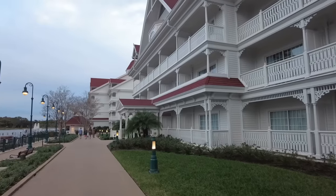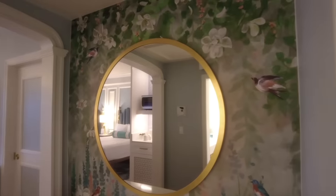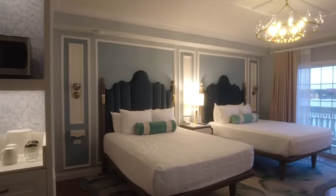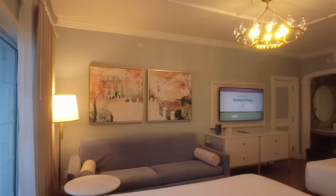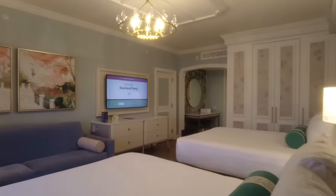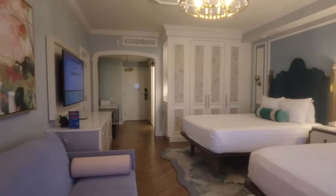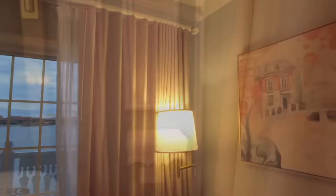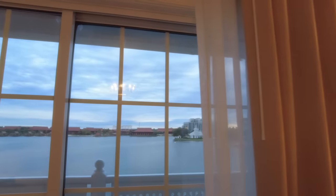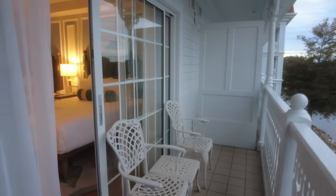Now let's talk about rooms. There are rooms in the outer buildings as well as the main building. Options include outer building rooms, main building rooms, club level, king bed options, and one- or two-bedroom suites. There are also Disney Vacation Club options with gorgeous Mary Poppins-themed rooms. You don't have to be a DVC member to stay in a DVC room, but pricing will vary based on dates and room type. In 2023, the lowest category started at $760 per night and went up to over $1,500 per night.